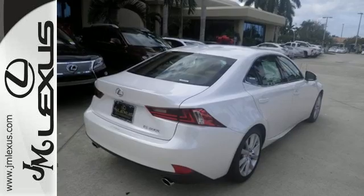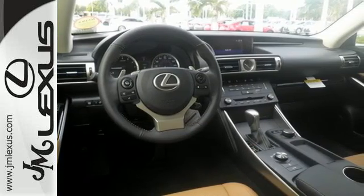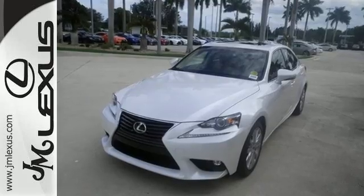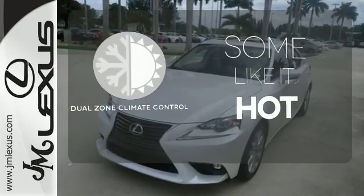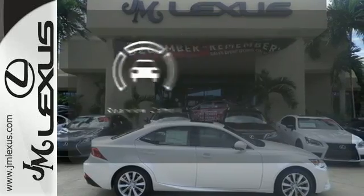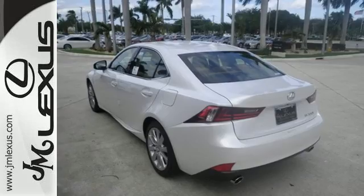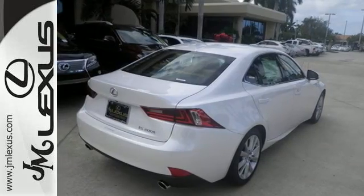This frisky Lexus adds attractive LED headlamps and the illuminated entry system for even more intrigue. Dual zone climate control lets you and your passenger pick a personal temperature. Hindsight is 20-20 with a backup camera. A deliberate move in the sporty direction. Come in for a test drive.